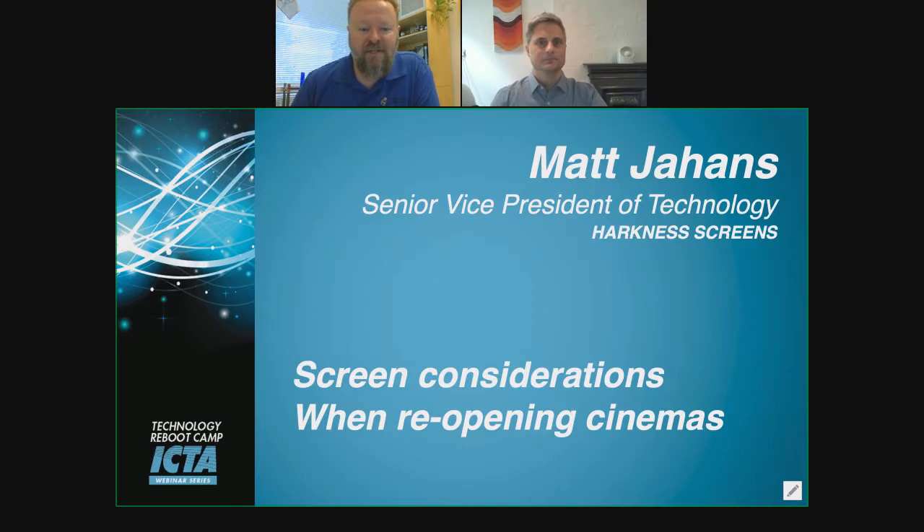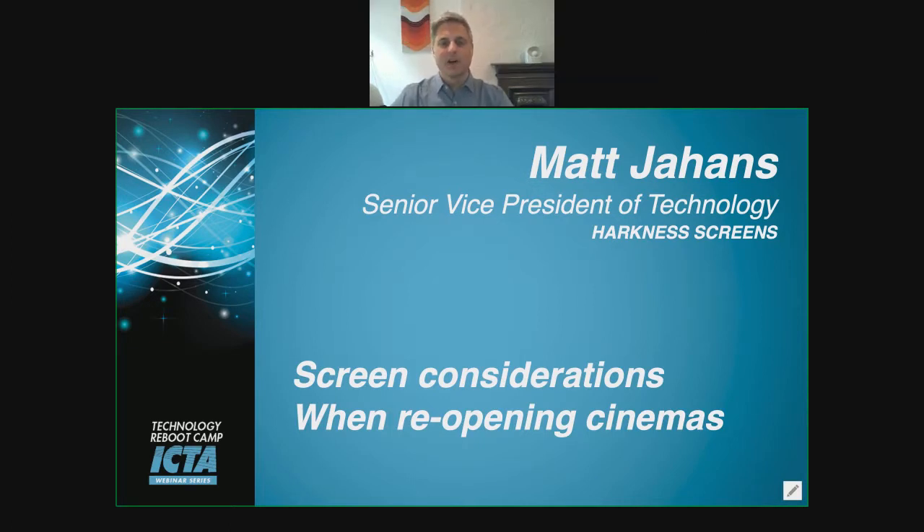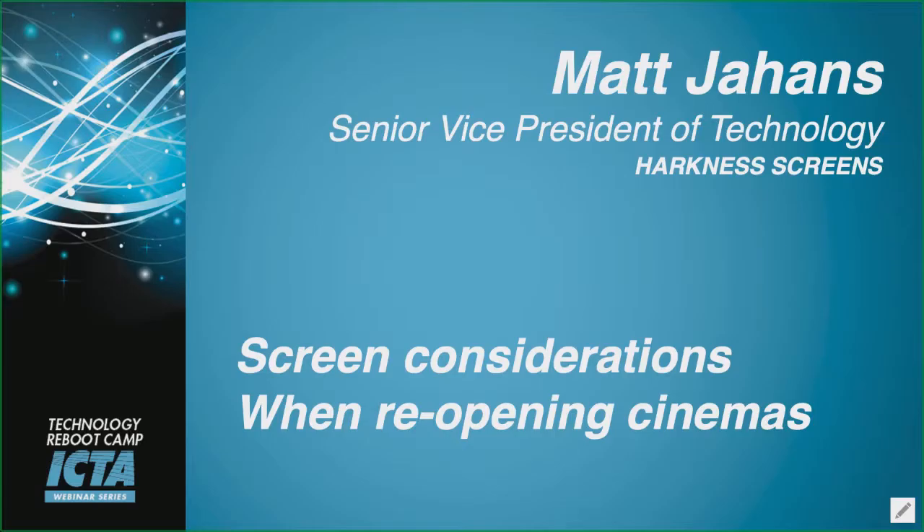Hello, everyone. In this section of the Technology Reboot Camp, we're going to be talking with Matt Jahans from Harkness Screens on the considerations when reopening as it pertains to screens. Matt, thanks for joining us. Hey Frank, thanks for inviting me.